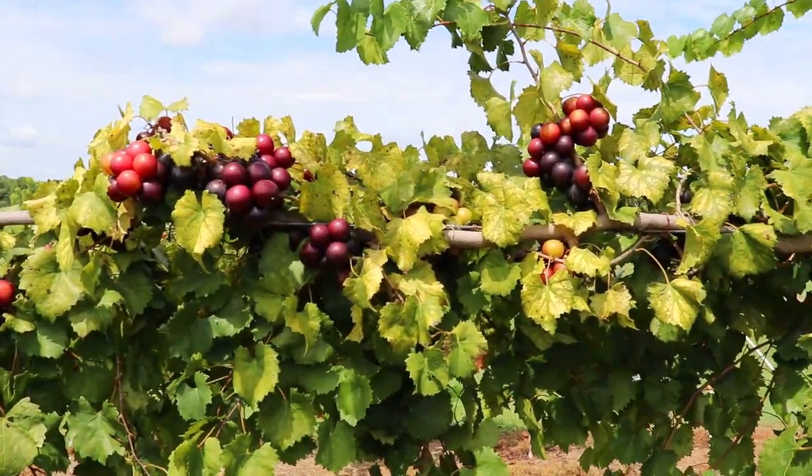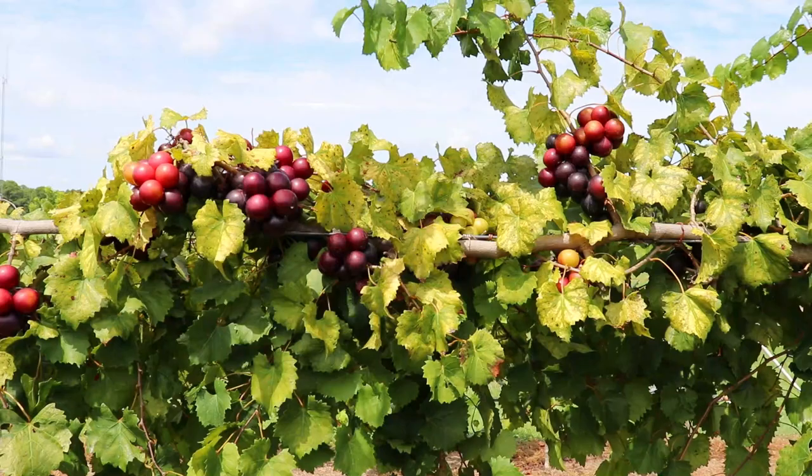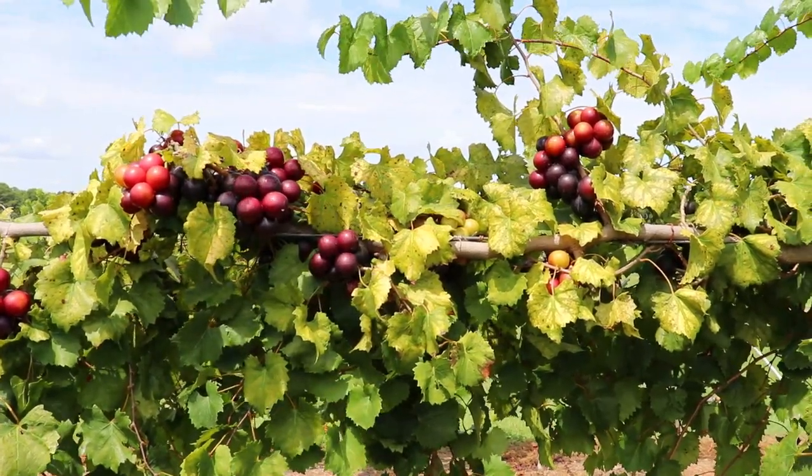What we're going to be looking at now is three very large black muscadines. We're going to look at Supreme, Majesty, and Pawk.